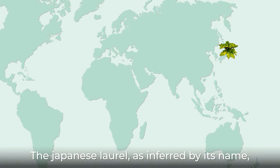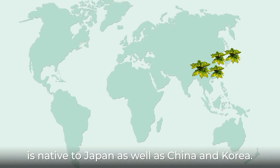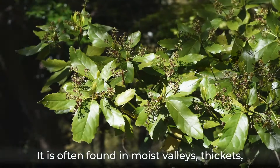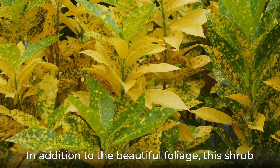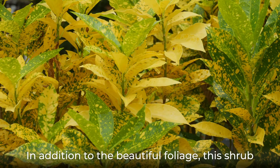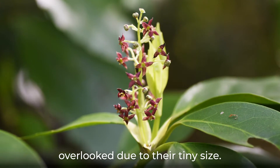The Japanese laurel, as inferred by its name, is native to Japan as well as China and Korea. It is often found in moist valleys, thickets, and nearby streams. In addition to the beautiful foliage, this shrub produces purplish-brown flowers that are often overlooked due to their tiny size.